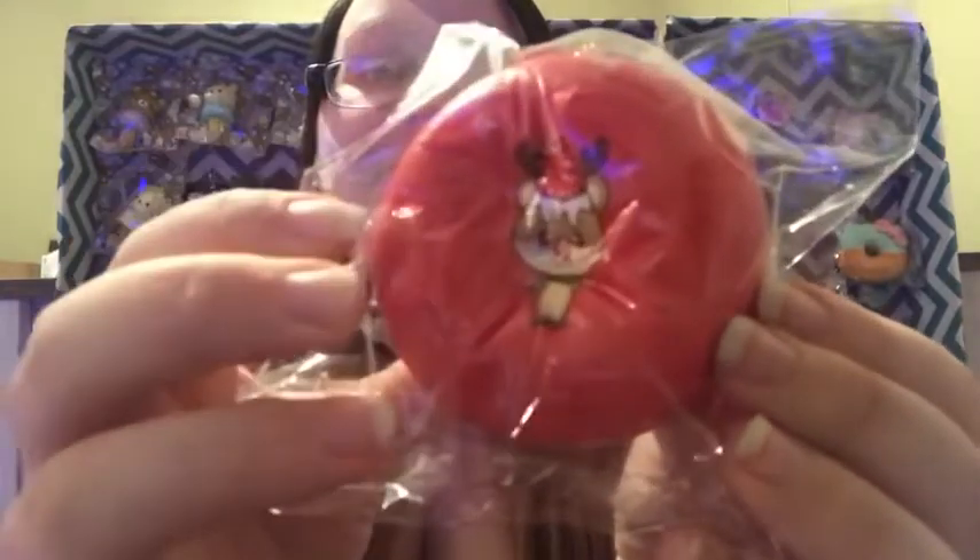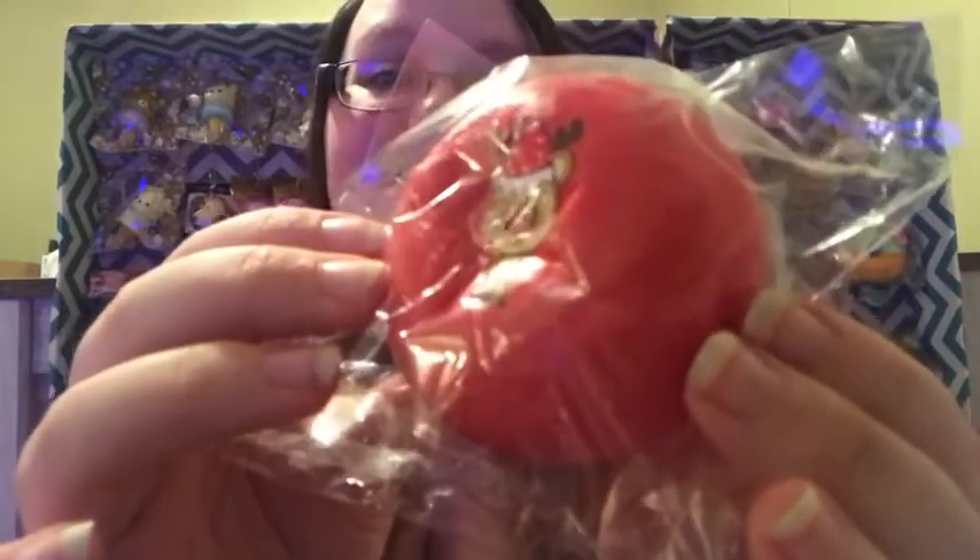These are actually even scented — they smell like sweet bread, they smell so good. And they are both super soft and slow rising.